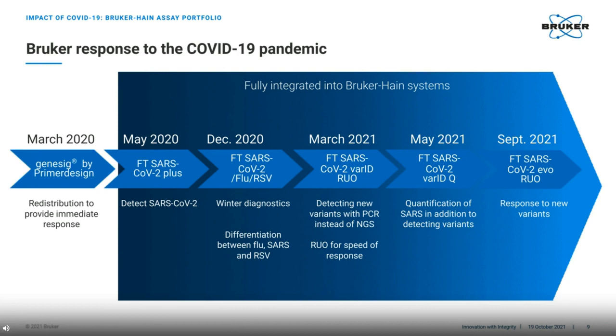And then, as you know, another wave of variants arose, and we released our latest assay, the fluorotype SARS-CoV-2 EVO, again as an RUO, to ensure that we support our customers as quickly as possible. I will go through most of these assays to give an idea of the differences and the advantages of each.